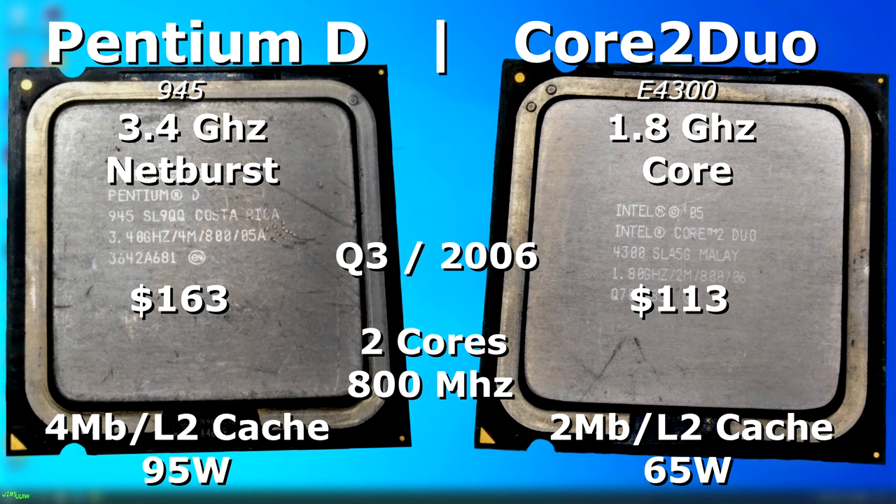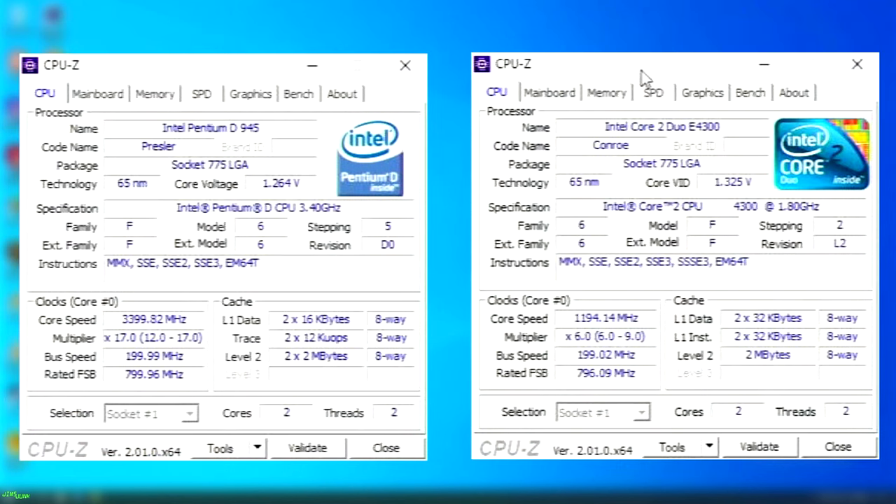The Pentium D had an MSRP of $163 while the Core 2 Duo's MSRP was only around $113. The Duo had 2MB less L2 cache but it was only a 165 watt CPU versus the Pentium D which was 95 watt, so it ran a lot cooler. At first glance the Pentium D looks like it would be far more powerful and faster than the Duo, but as I said, under the hood they were very different.